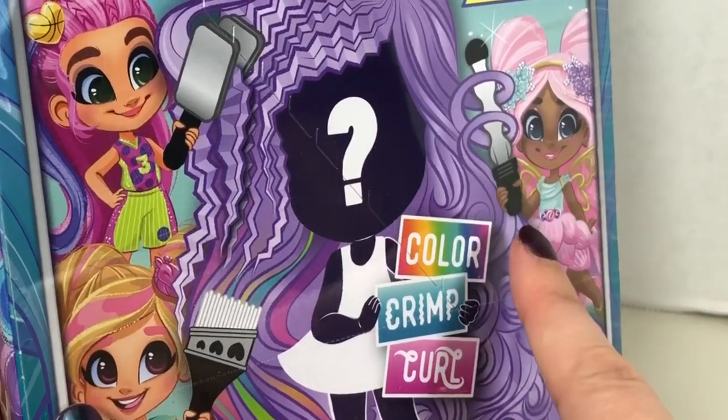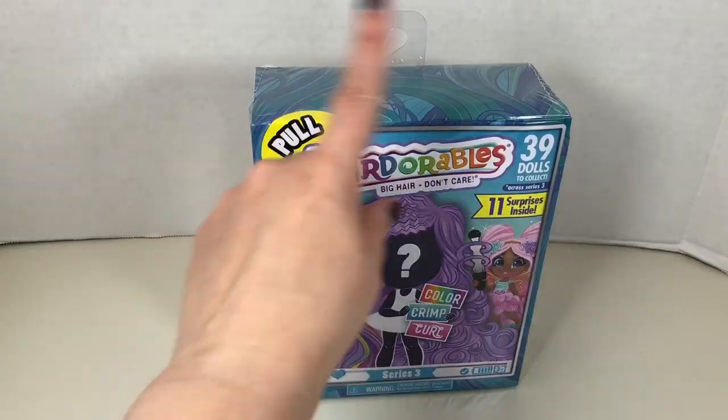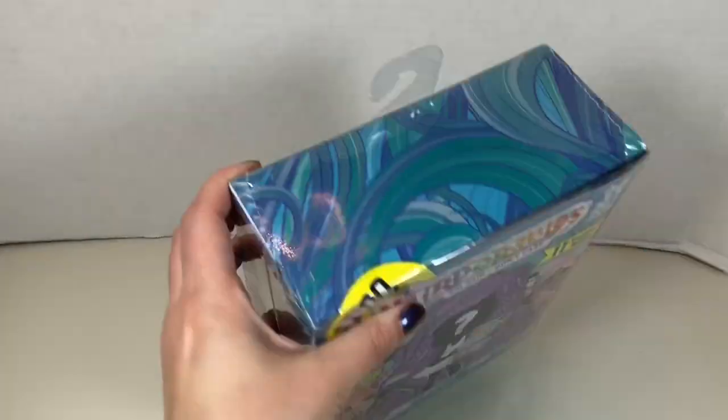This is Series 3 of the Hair Dorables — there are 39 dolls to collect in this series. The back of both boxes show the different doll characters and examples of the accessories included. For Hair Dorables you get a doll in outfit, collector list, accessory, hair tool, a hair extension, shoes, three stickers, a doll stand, and a signature card. The theme of this series is Color Crimp and Curl.